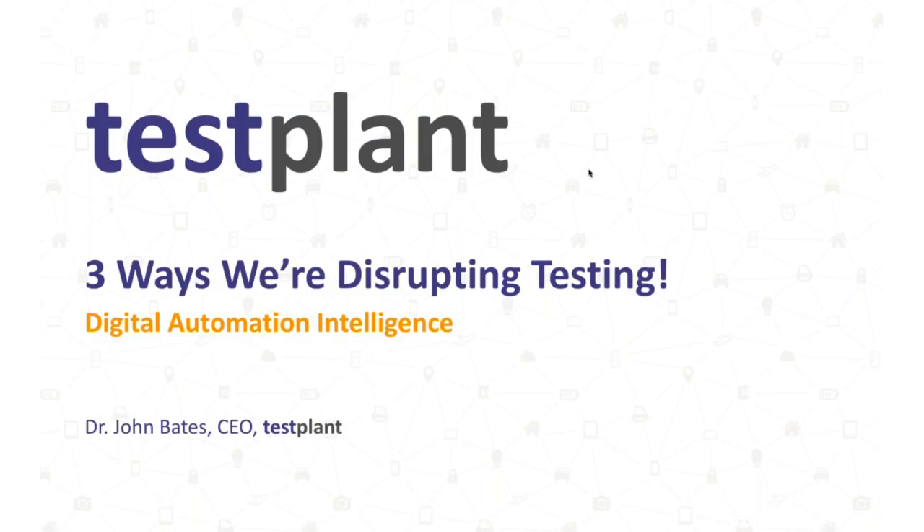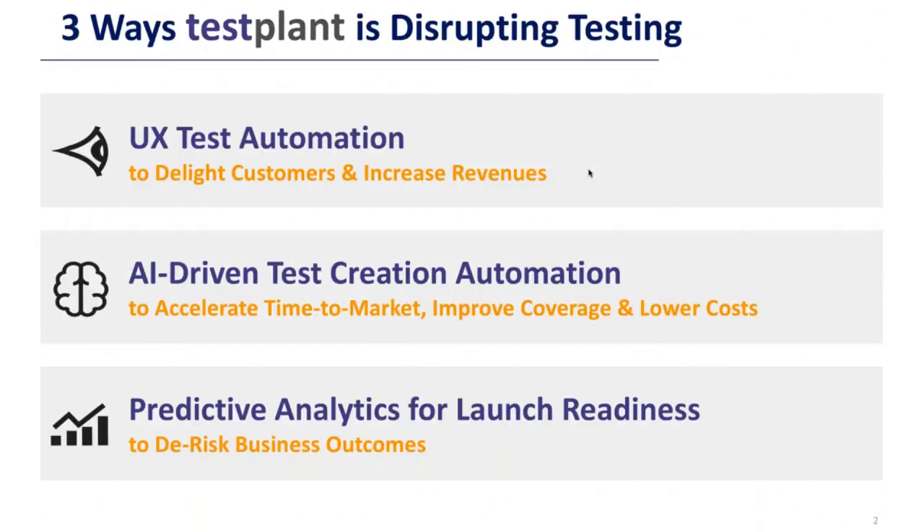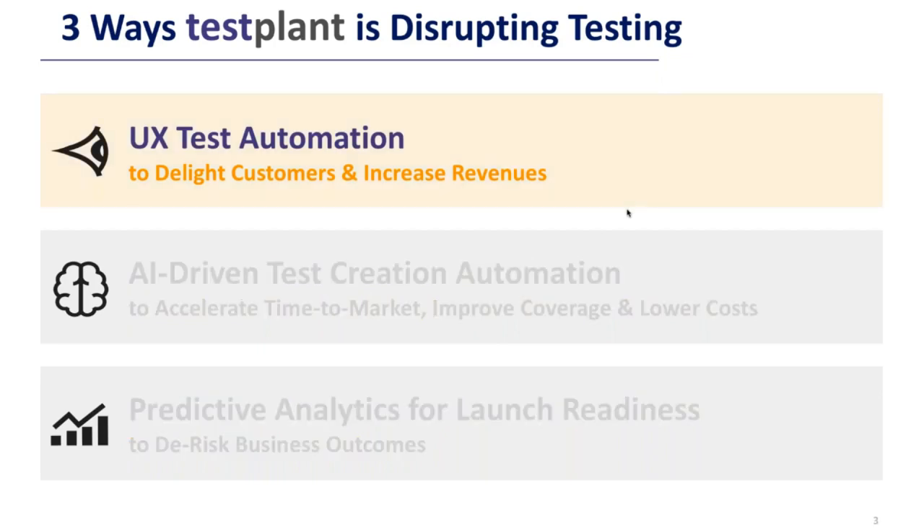Today I'm going to talk about three ways in which we're disrupting testing through digital automation intelligence. Number one: user experience test automation — testing through the eyes of the user to delight customers and increase revenues. Secondly: using artificial intelligence-driven test creation to automate not just executing tests but creating tests and analyzing results, to accelerate time to market, improve test coverage, and lower costs. Thirdly: using predictive analytics to analyze launch readiness and de-risk business outcomes.